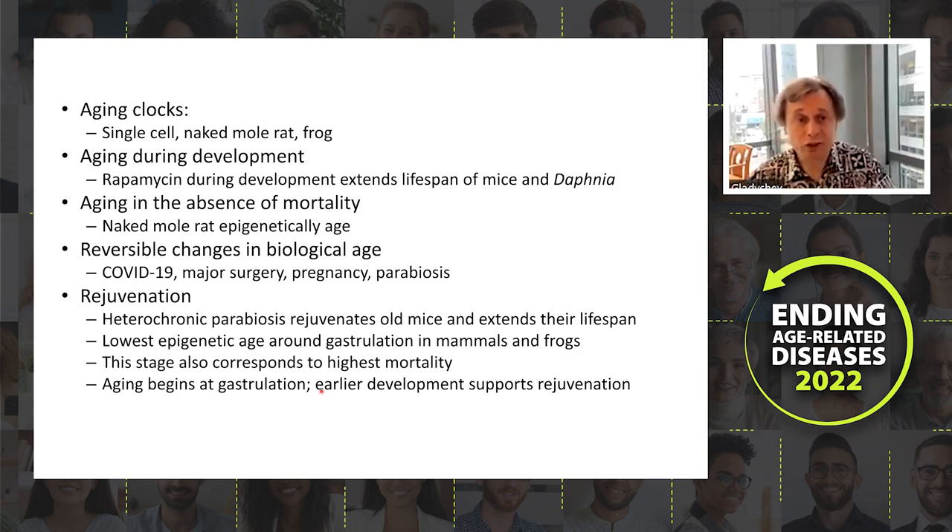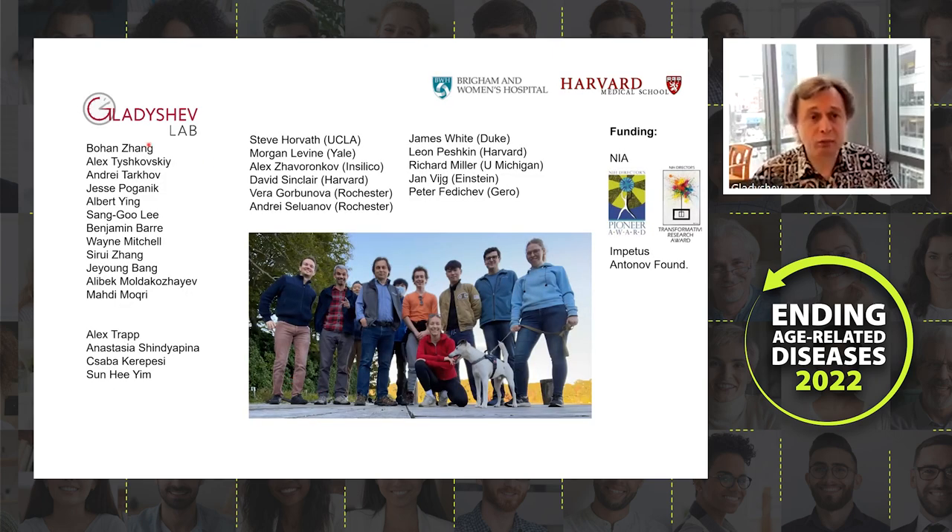That's it. I want to thank my current lab members — Bohan, Alex, and Jesse — as well as Alex Trapp, Anastasia, and Chiara, who have recently left for faculty or industry positions but remain part of the lab family. I also thank our collaborators and our funding sources. Thank you very much for your attention.